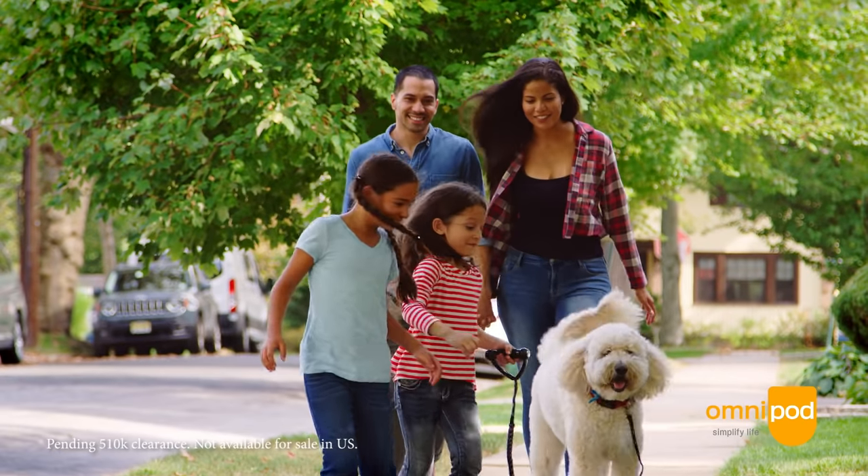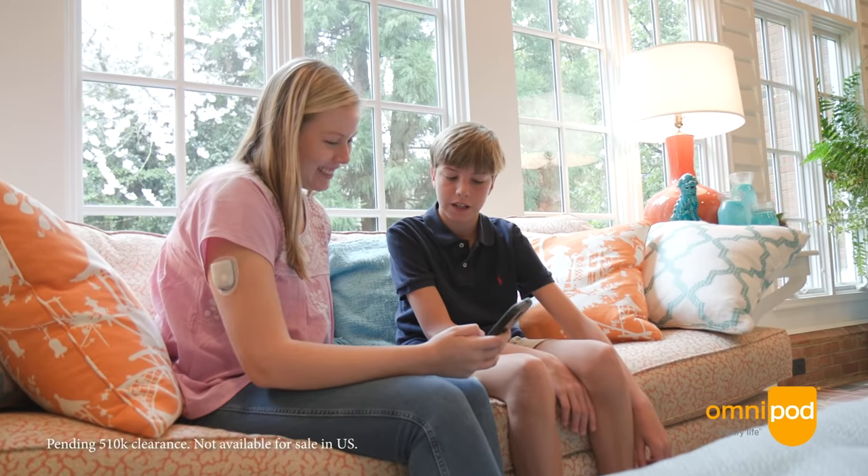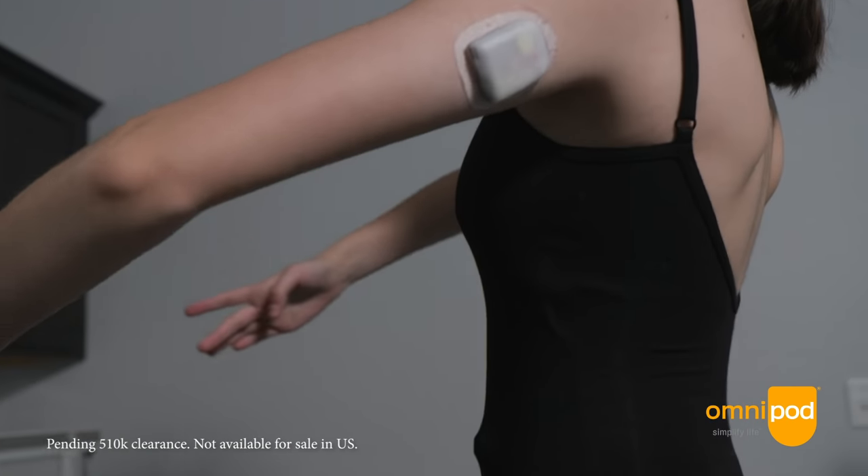A lot of people who are interested in using this hybrid closed-loop system will have a lot more improvement in glycemic control. We speak about the fact that we're in an age of precision medicine, but if we really want to provide individualized therapy, it's by using technology — and the most advanced technology is going to be automated insulin delivery.